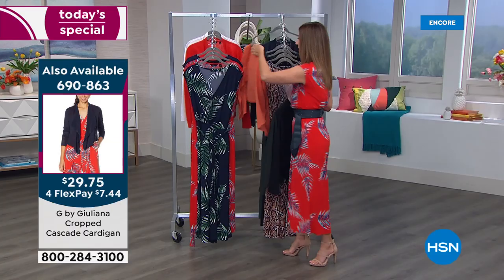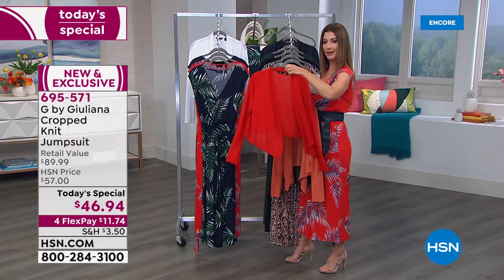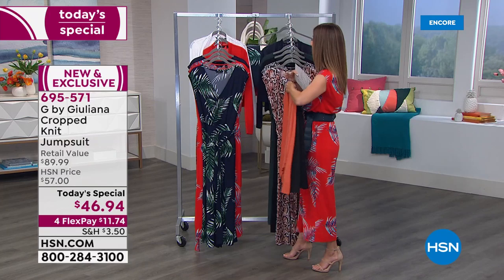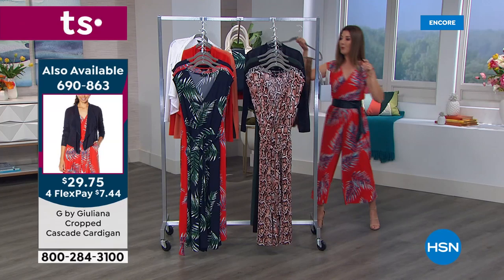The cardigan also comes in terracotta — great with the baked clay — a bright vibrant tomato red that pairs with the red palm, and in white. It's priced at under $30. That's your drape-front cardigan you'll wear with everything.